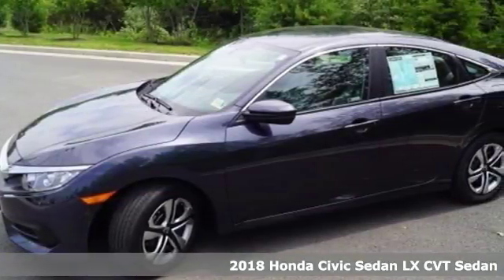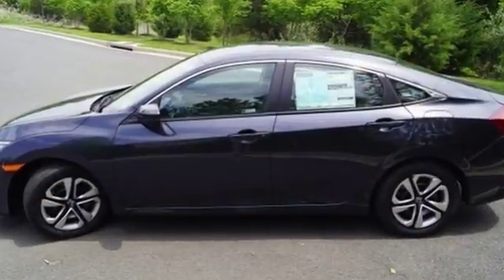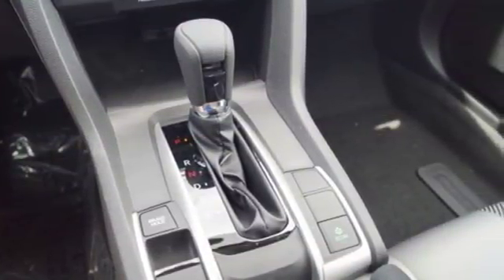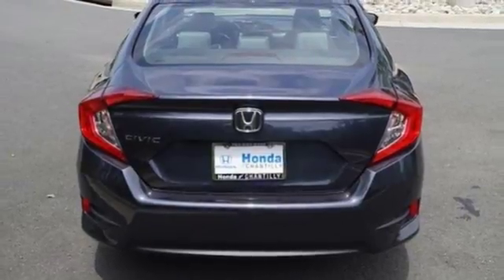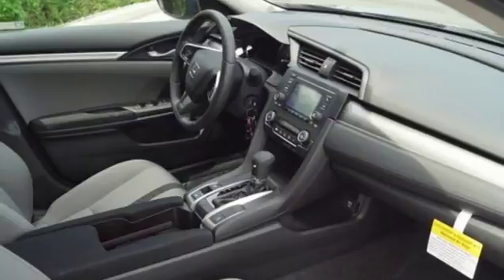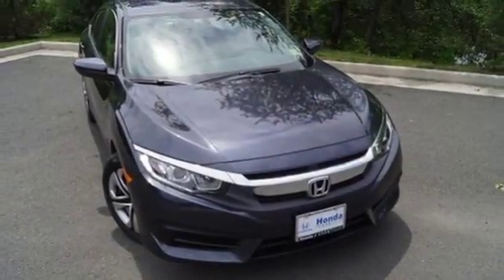It comes with features you need, and better yet, want. Bluetooth wireless audio streaming, Bluetooth hands-free link, manual telescoping steering column, power windows, manual tilting steering column, continuously variable automatic transmission, gas pressurized shocks, and in-line four-cylinder engine. Stop in for a test drive and make it yours today.